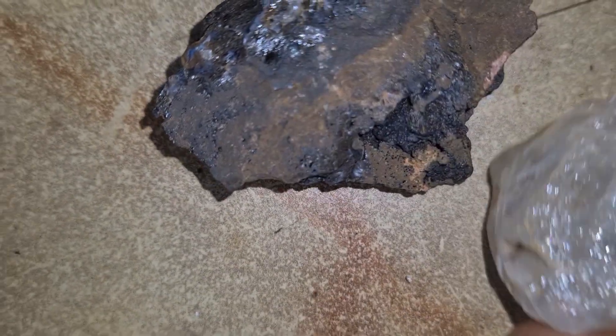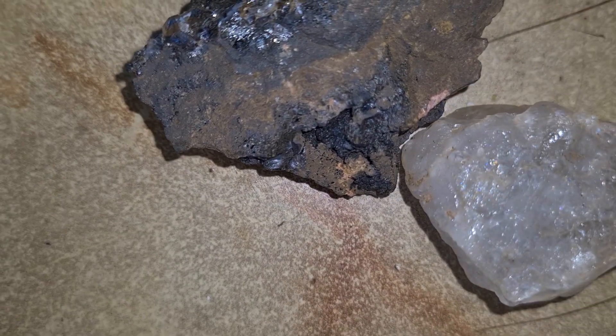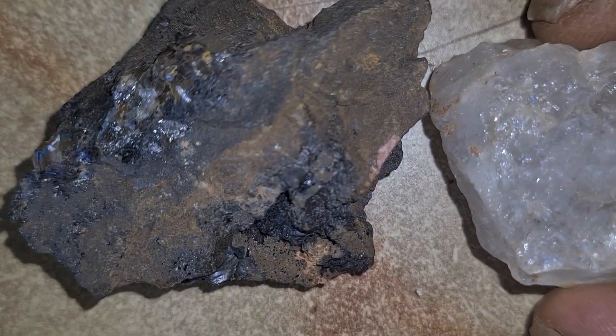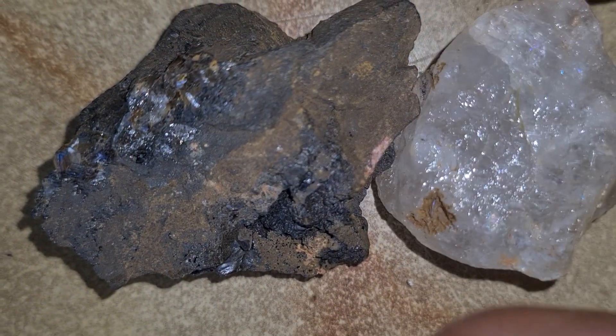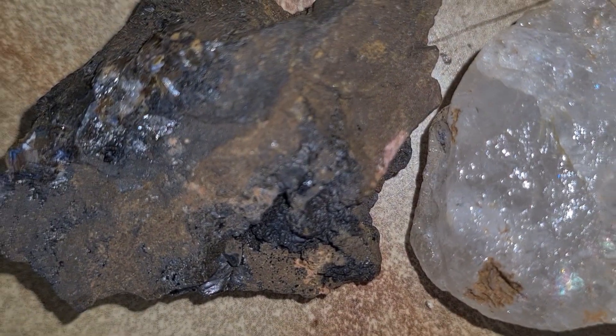The relationship between diamond and kimberlite is very close. Diamonds are formed deep underground, and kimberlite eruptions are the only natural process that can bring them up intact before they transform into graphite. That's why finding kimberlite in an area is a strong geological indicator that diamond formation might have occurred below.